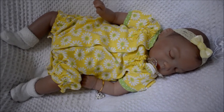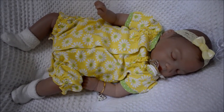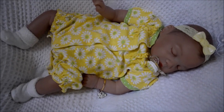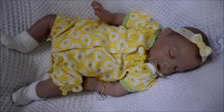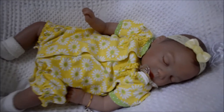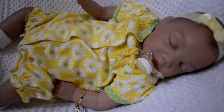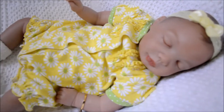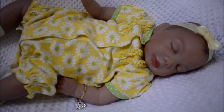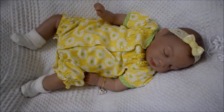Here's our precious Bella. Bella is wearing a yellow headband with a yellow outfit with daisies. Doesn't she look so cute? So adorable. Let me take that binky out so we can see that face. Look at that face — so cute.